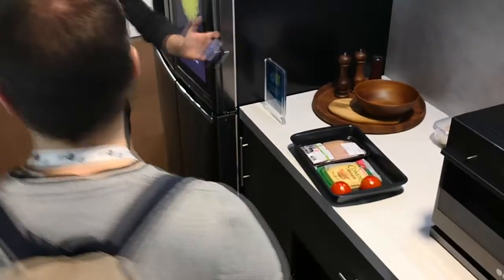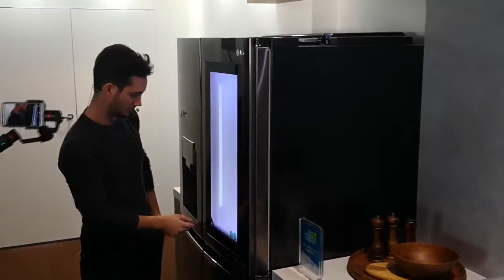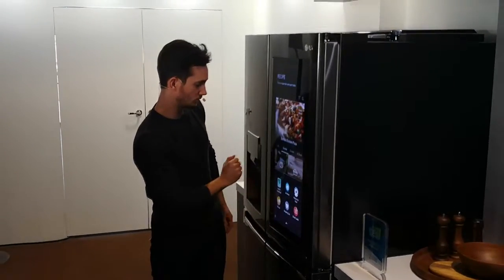Alright, I'm going to head over here. Now, let's say I want a recipe. No problem. Go here on the refrigerator — Recipes.